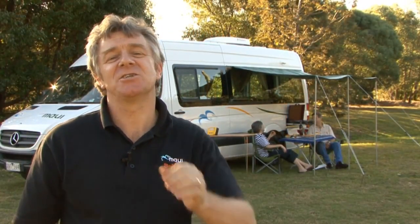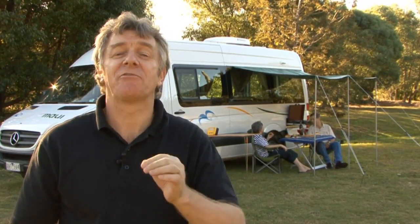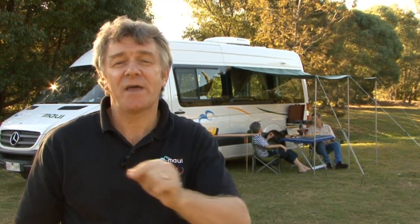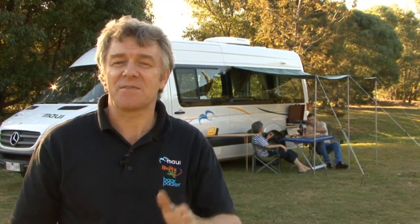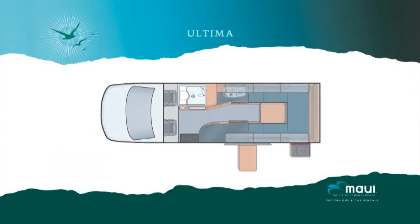The Maui Spirit 2TS is an ideal motor home for a couple. With a shower and toilet, you have the freedom and comfort to enjoy the heart of the country without missing the luxuries of your home. So let me show you the features of this vehicle. Follow me.